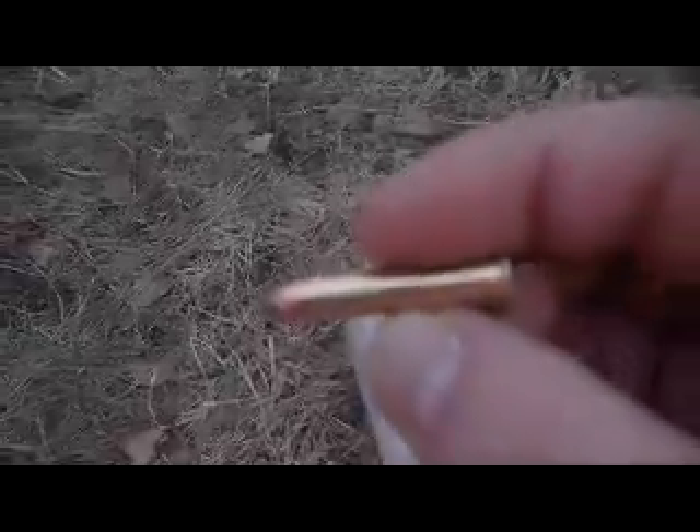We're going to be testing the Remington Accu-Tip .22 Winchester Magnum. It's supposed to have rapid expansion and fragmentation. Let's see if it does.